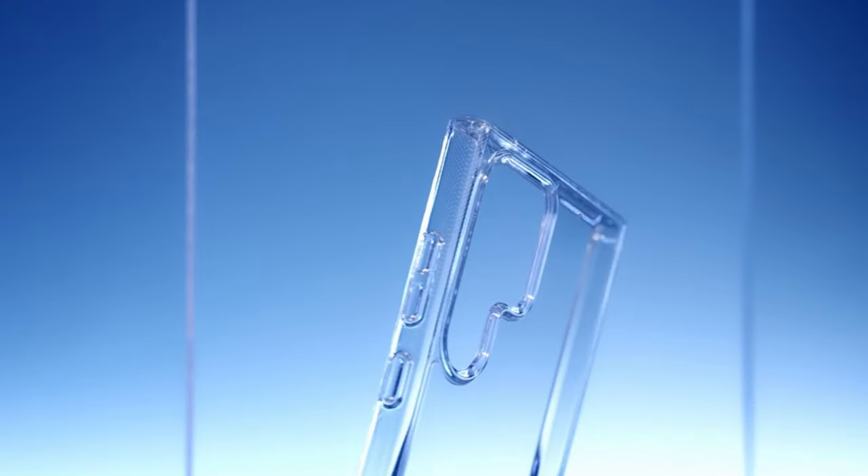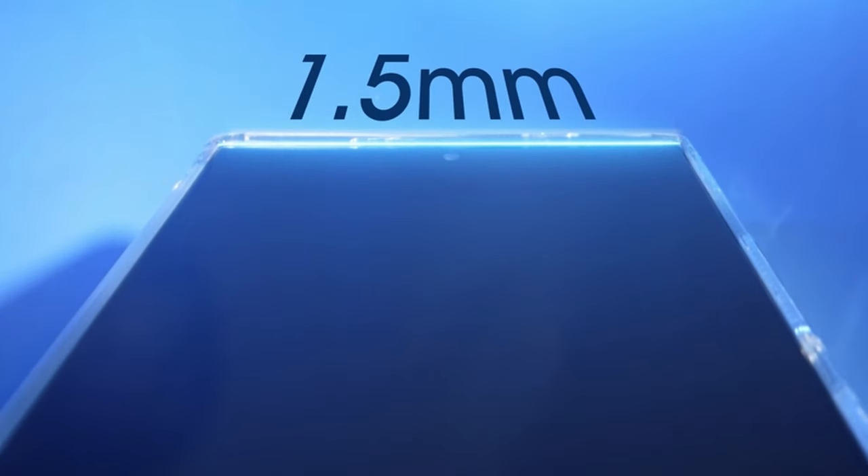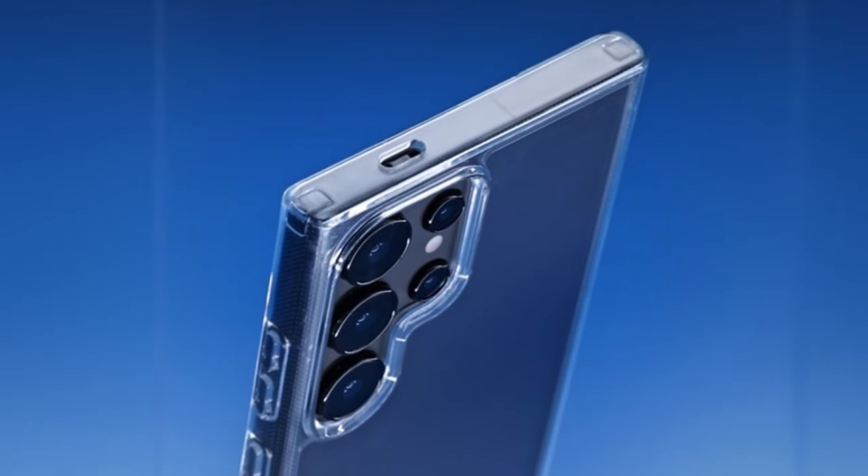So guys, this was the video about the best Galaxy S24 Plus clear cases. All the links are given in the description, do check them out.